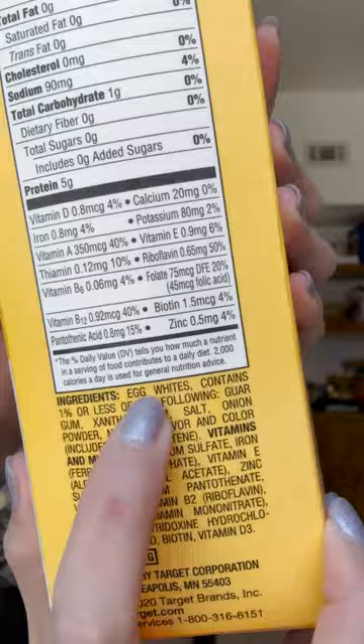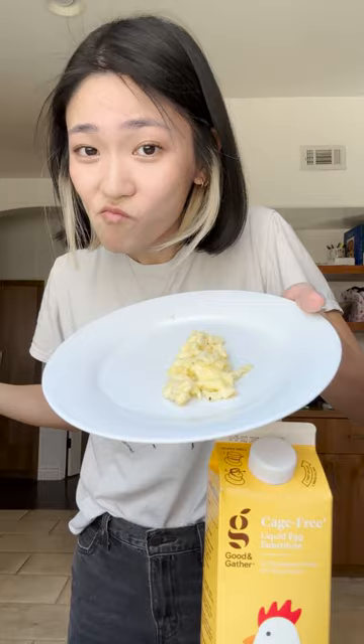Good & Gather makes a liquid egg substitute for $5.79 for 20 servings — a steal. I was wondering how it tasted so realistic, and then realized it has egg whites in it. But while it contains eggs, it's still an amazing price.